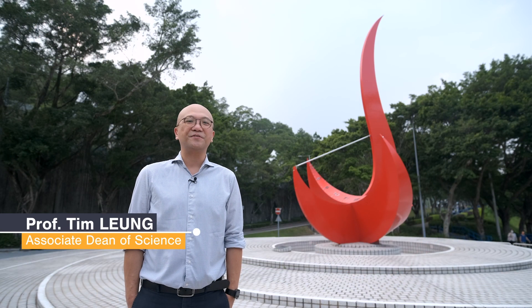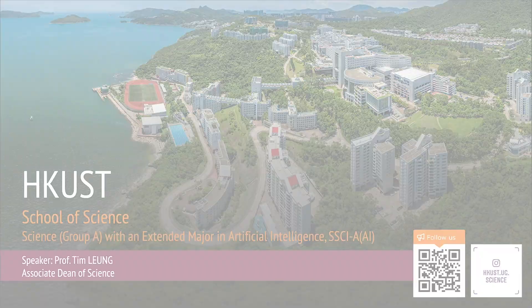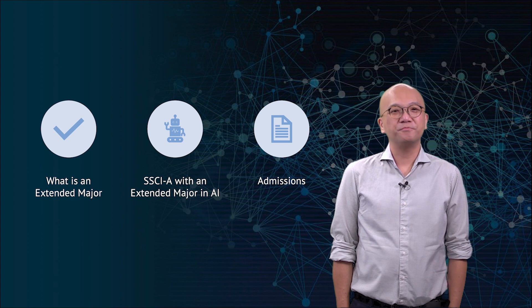Welcome to the introduction video for the Undergraduate Program in Science Group A with an extended major in Artificial Intelligence at HAUST. I am Professor Tim La from the School of Science. In this video, I will introduce a new program framework called an extended major, talk about the Science Group A plus AI program, and finally tell you about the admission process and requirements.